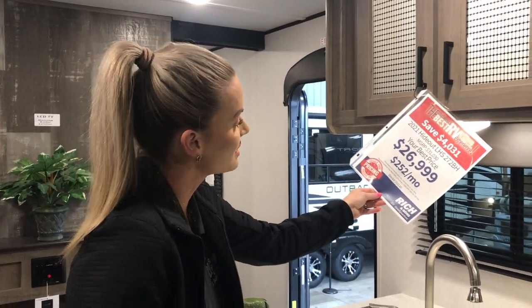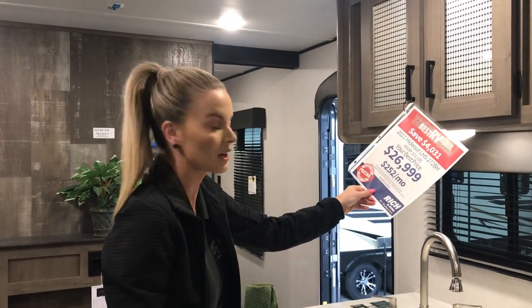All of that for $26,999 and approximately $250 a month with 10% down. So give us a call or stop in and check it out.